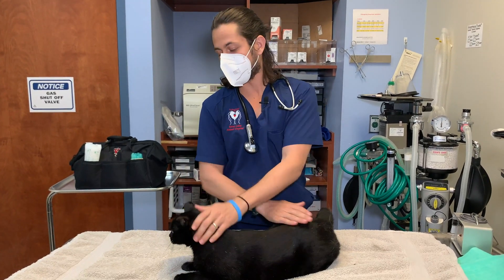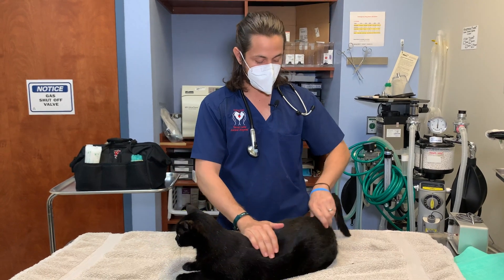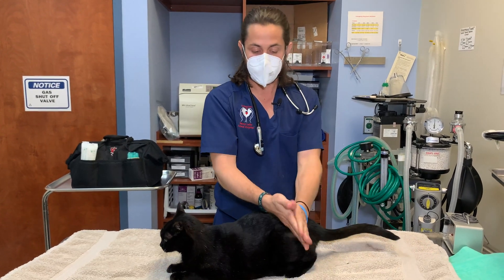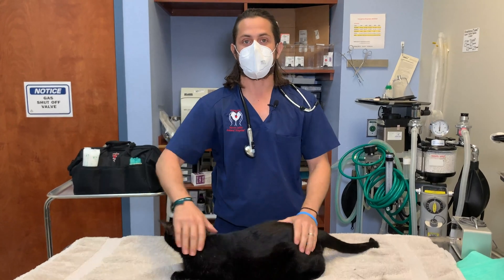Hey guys, Dr. Lehrer here. Today I'm here with Pele. Pele is a 16-year-old male neutered domestic short-haired cat. And so the topic of the video today is going to be hypertension — the different causes, how to manage it, and what to expect afterwards.